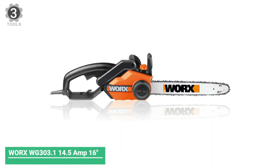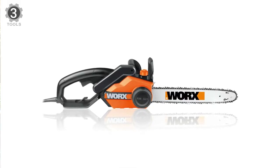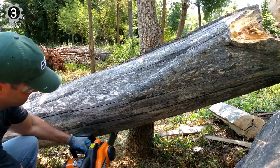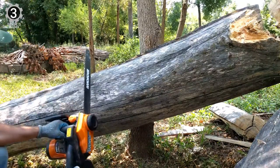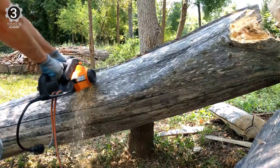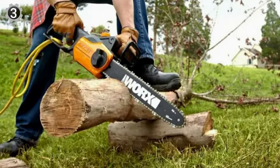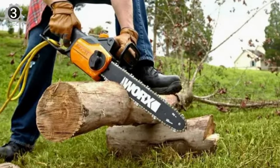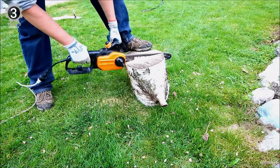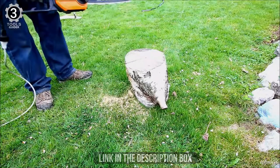Number 3: WORX WG303.1 14.5-amp 16-inch Electric Chainsaw. If you're looking for a decent power tool with more than enough power to cut through relatively thick trees, this might be a good candidate. Even though it's a corded model, its 14.5 amps are enough for homeowner projects and occasional pruning and trimming. The automatic oil lubrication system allows you to use the machine without thinking about overflow or lack of lubricant. The convenient gauge window shows oil levels within the machine on the go, so you should never run out of oil as long as you keep an eye on the levels.